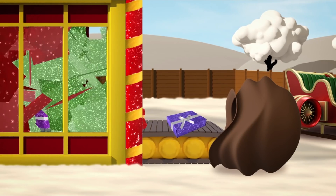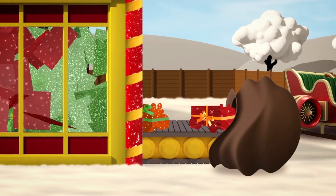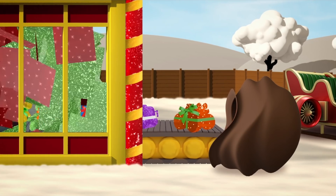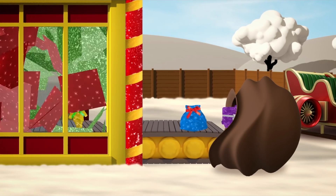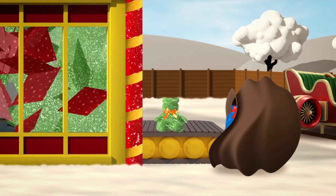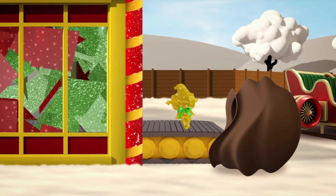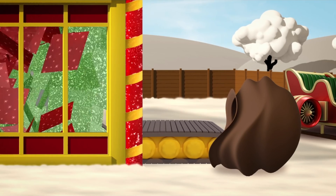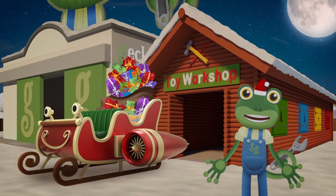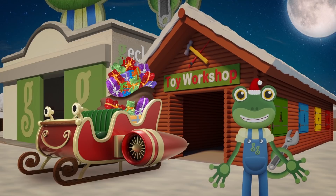A box of blocks! A toy Fiona! A mini Max! A little Bobby! Chocolate coins! A Gekko Teddy! And... hmm, I don't know what that last one is — never mind! Now they're all loaded into the sleigh — it's time for Santa to get on with his Christmas deliveries!